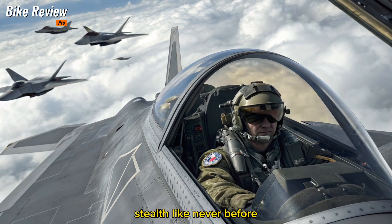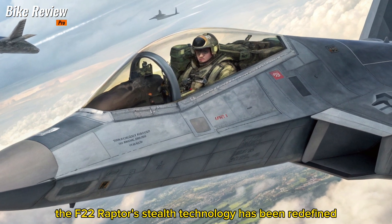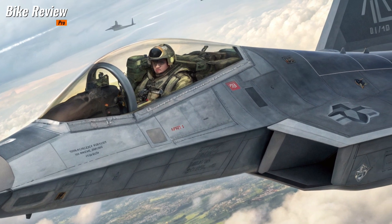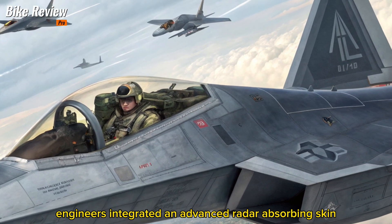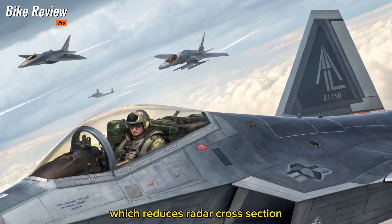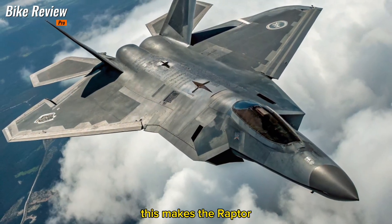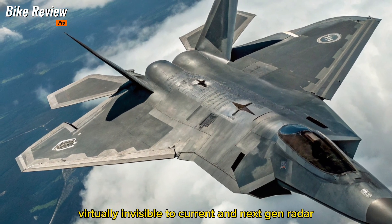Stealth like never before. In 2026, the F-22 Raptor's stealth technology has been redefined. Engineers integrated an advanced radar-absorbing skin known as quantum fiber matrix, which reduces radar cross-section even further than previous coatings. This makes the Raptor virtually invisible to current and next-gen radar systems.